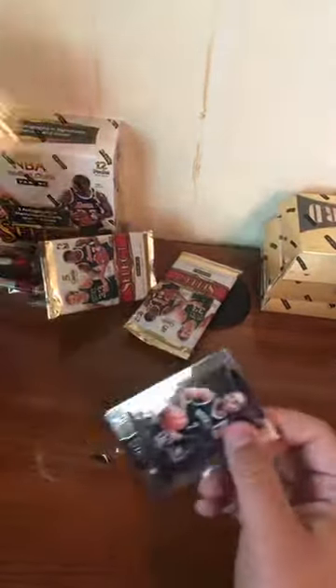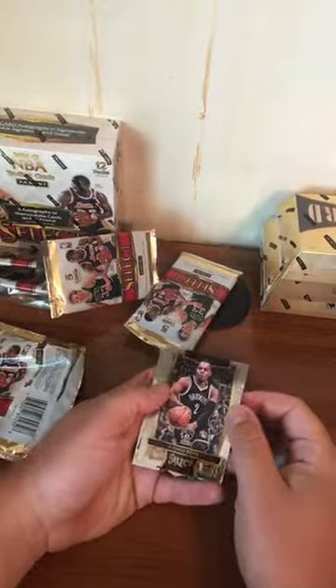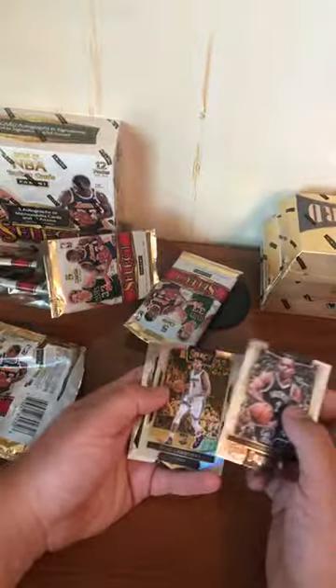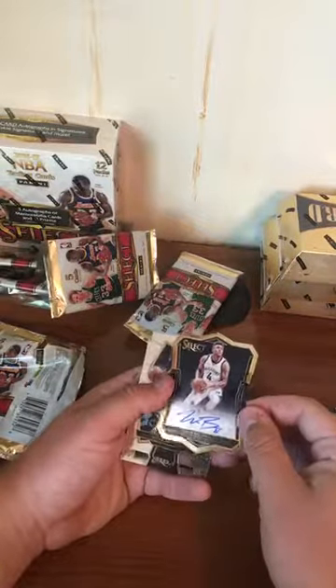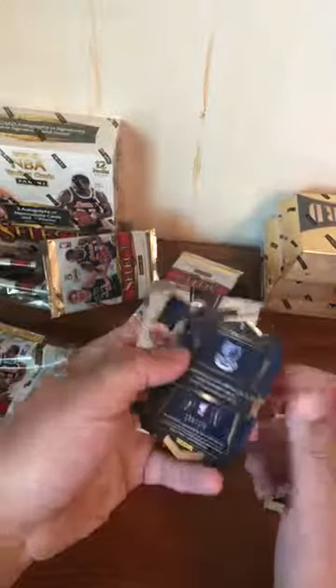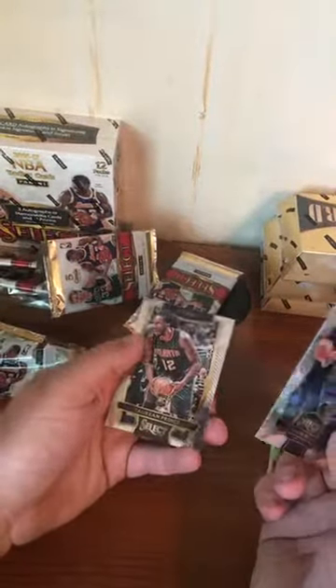Panini set up a meeting with LeBron to sign stuff — Upper Deck got the contract. We got a die-cut auto coming up. Randy Foye, Scalabrine rookie refractor — oh, it's yours! Wade Baldwin rookie auto numbered to 199, die-cut. I wonder if his brother is Doug Baldwin. Jokey — 20 prints.